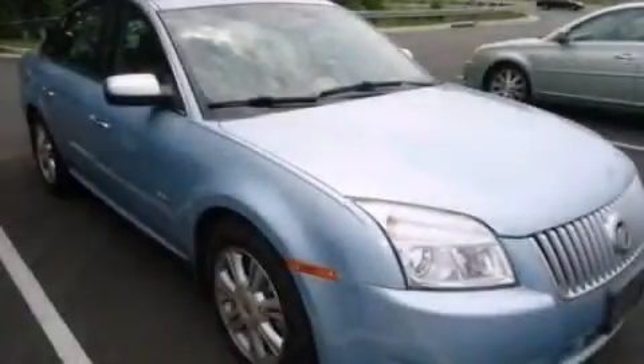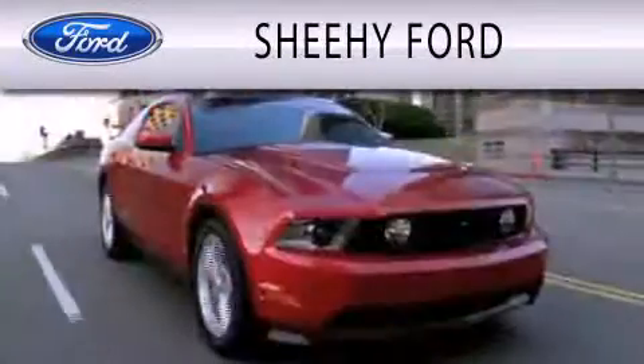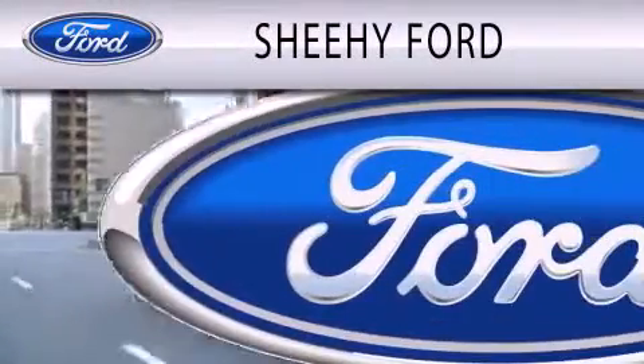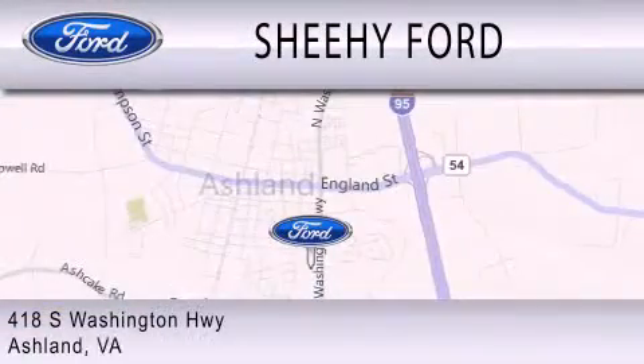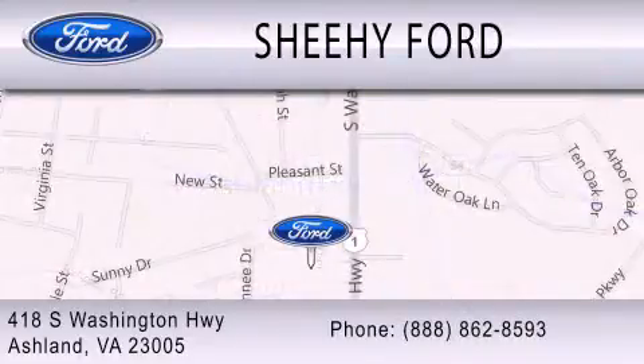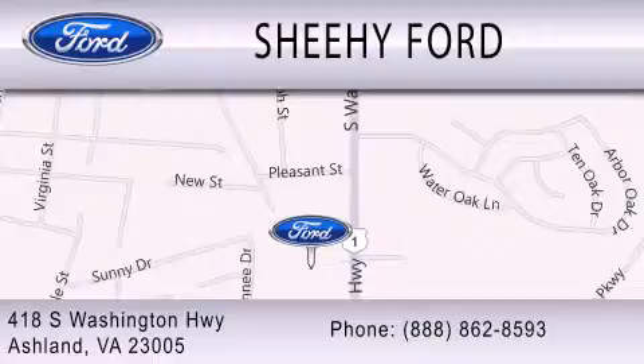This automobile won't last long at this price. Call and arrange a test drive now. Shehe Ford is dedicated to doing everything possible to ensure that the experience you have selecting your next vehicle is as pleasant as possible. We are located at 418 South Washington Highway in Ashland. Thank you.